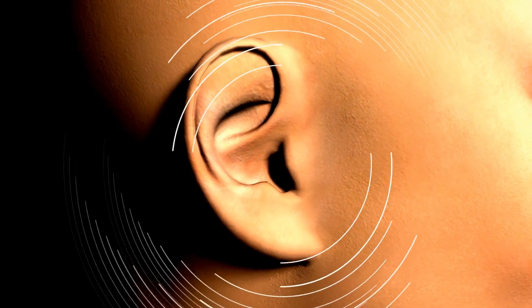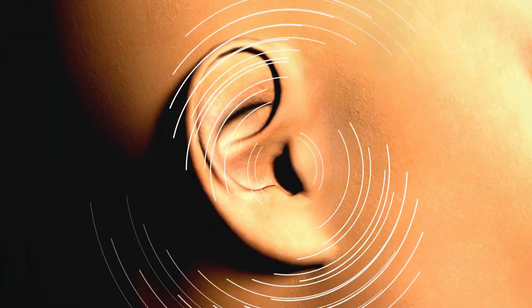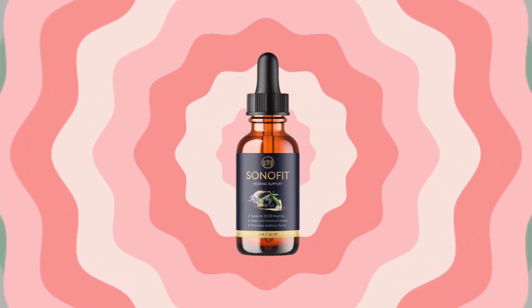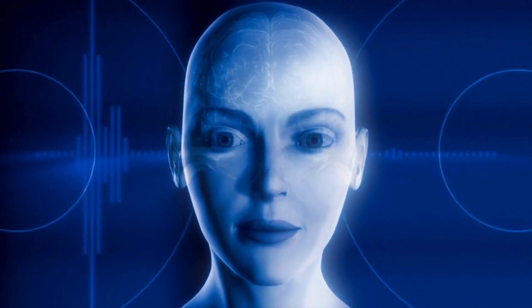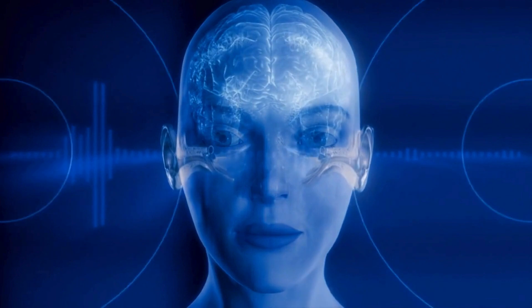Hi everyone, my name is Christina and today I decided to come here to talk to you guys about this awesome solution to hearing loss, excessive earwax, and anything related to your health called Sonofit. It's a new supplement that hit the market and it's here to help you with your auditory system and so much more.